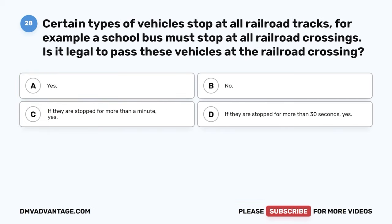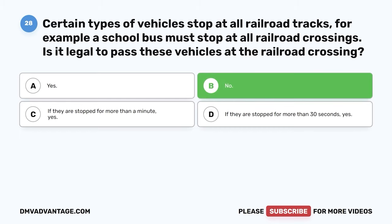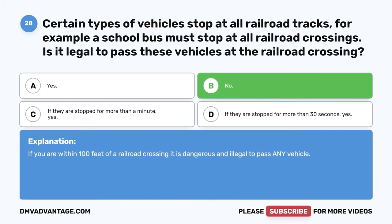Question 28. Certain types of vehicles stop at all railroad tracks. For example, a school bus must stop at all railroad crossings. Is it legal to pass these vehicles at the railroad crossing? A. Yes. B. No. C. If they are stopped for more than a minute, yes. D. If they are stopped for more than 30 seconds, yes. The correct answer is B. No. If you are within 100 feet of a railroad crossing, it is dangerous and illegal to pass any vehicle.